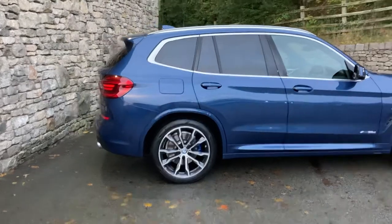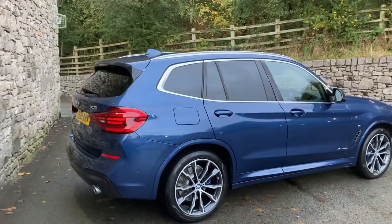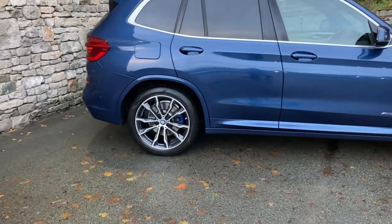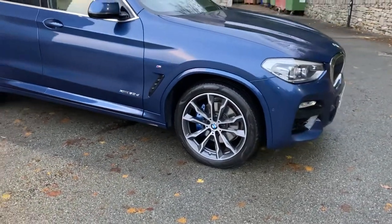This particular car was registered in March 2018, putting it on an 18 plate, and has covered just less than 30,000 miles. Spec wise, it's got the M Sport Pro Pack, which gives us the gorgeous 20 inch diamond cut alloy wheels. That also gives us the upgraded M Sport brakes with the blue brake calipers.